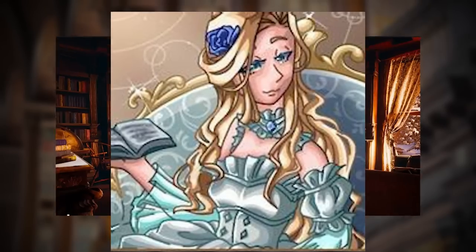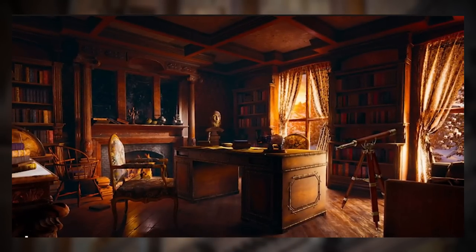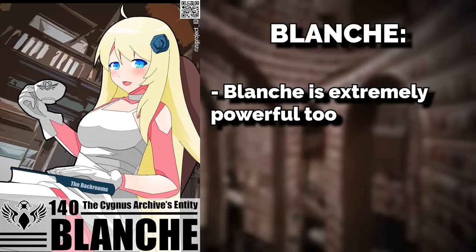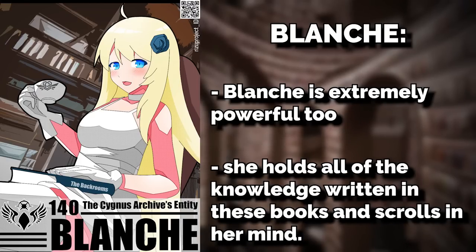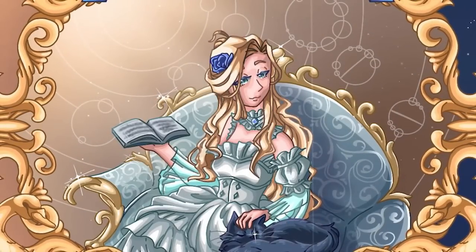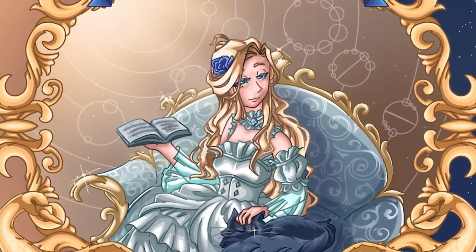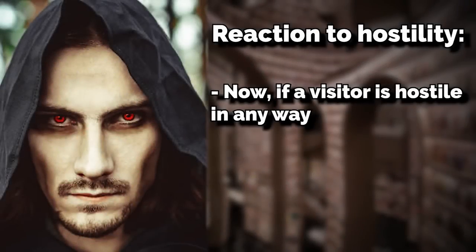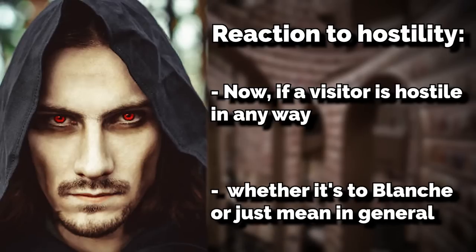Blanche is very welcoming of wanderers who visit the level and will often invite them for a cup of tea in her office. She's extremely powerful and seemingly holds all of the knowledge written in these books and scrolls in her mind — she has all this information about everything and still chooses to be kind.